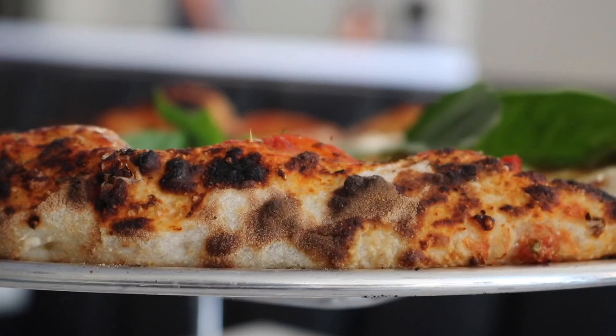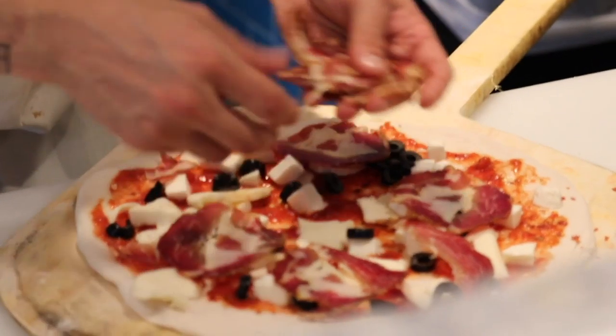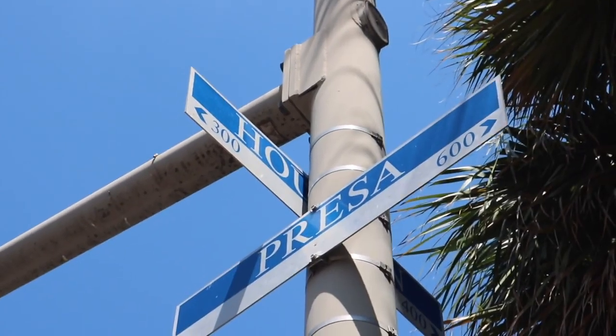This isn't your regular $10 cheese pizza from Pizza Hut or Domino's. You have several different pizzas to choose from that have their own special twist to them. Make sure to check out Playland Pizza downtown off Houston and Presa. This has been Teddy Power from Teddy's Tastes. Now over to Mason with sports.